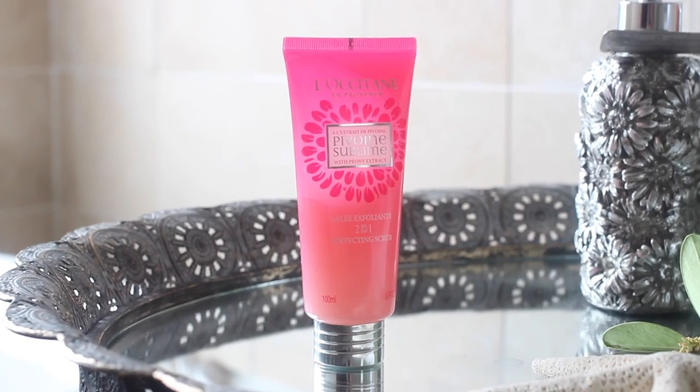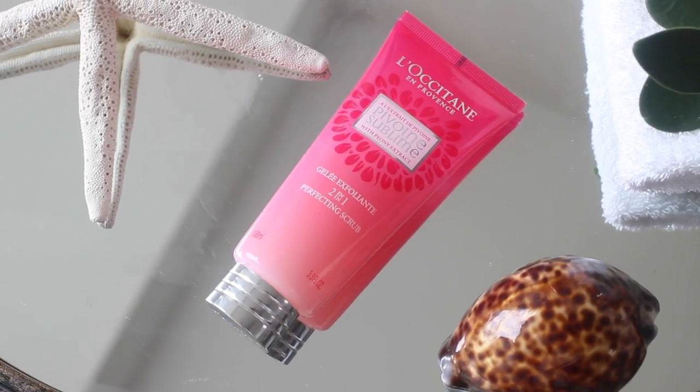I'm going to go first because I've got more than five. My first holiday beauty essential is an exfoliating shower scrub, because you don't want your tan to go flaky and you don't want dry skin on holiday. I've chosen the L'Occitane Pivoine — the L'Extrait de Pivoine — which is a gentle two-in-one exfoliating perfecting scrub.